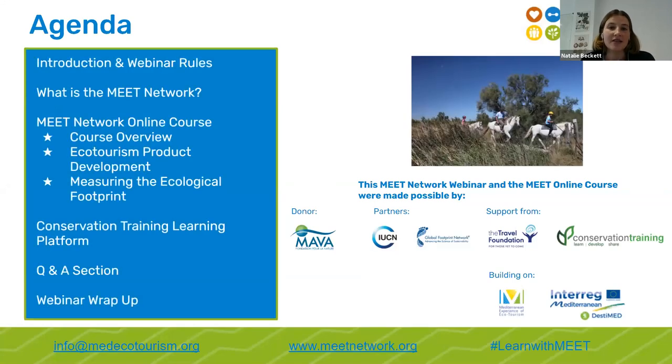Just a few things before we start — on the slide you can see our agenda for this afternoon. We also want to thank our donor, the Marva Foundation for Nature, who awarded MEAT Network a learning grant to set up the online course we'll be presenting today. We worked with our partners Global Footprint Network, and we also received support from the IUCN Mediterranean, the Travel Foundation, and Conservation Training, which is part of the Nature Conservancy.